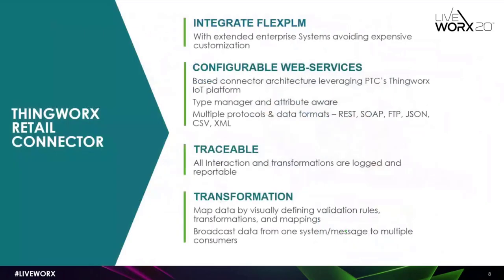Thanks, Brian. So what exactly is ThingWorx Retail Connector? ThingWorx Retail Connector is an integration tool built to deploy integrations between your systems. The first principle was to integrate FlexPLM with your extended enterprise systems, with the prime goal of avoiding expensive customizations or changes. The second is that the architecture is built on a web service-based connector architecture, making it much easier to connect to a REST service or web service, with FTP extension as well — quite a scalable solution.